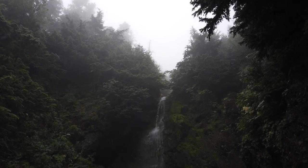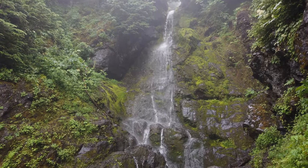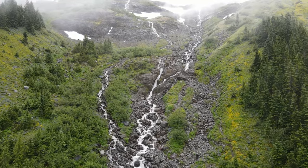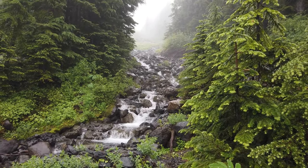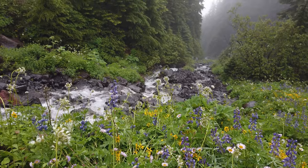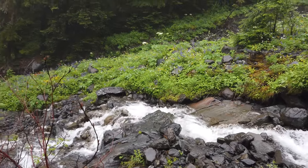At some point you start entering an area with mild waterfalls coming down from the glaciers. As you continue up the trail, you see more and more waterfalls. One of the most beautiful things was this one area with a river crossing along with beautiful purple flowers — I have no idea what to call them — and these little white flowers as well.